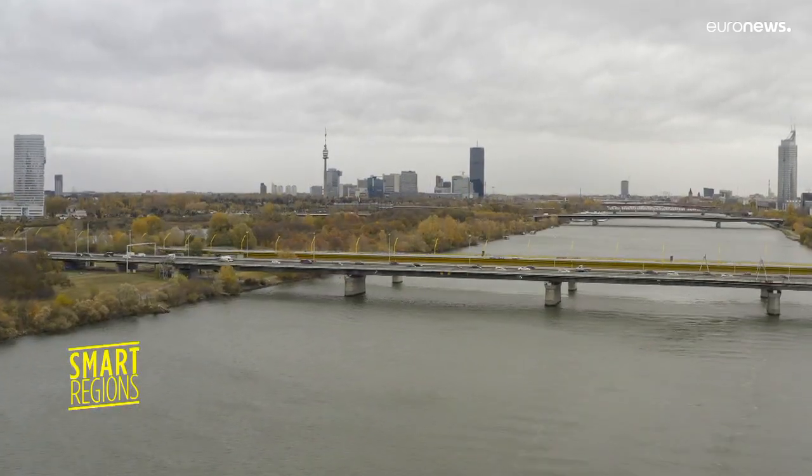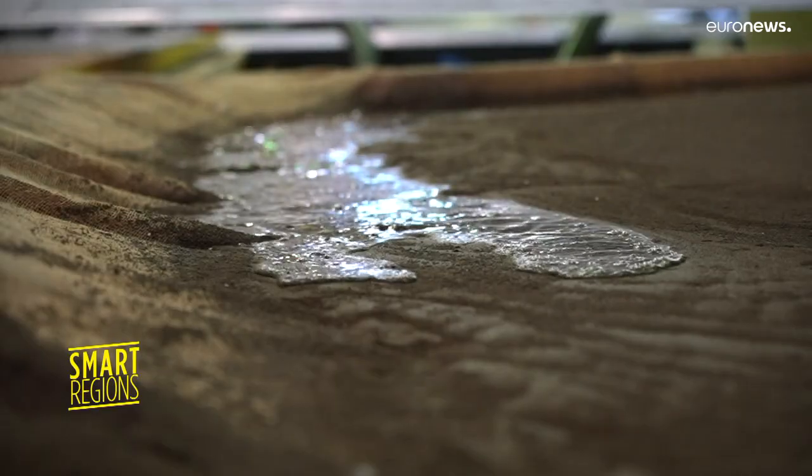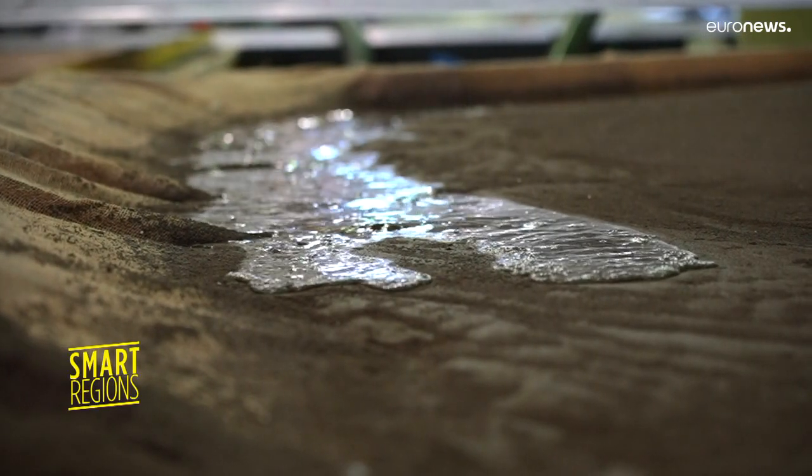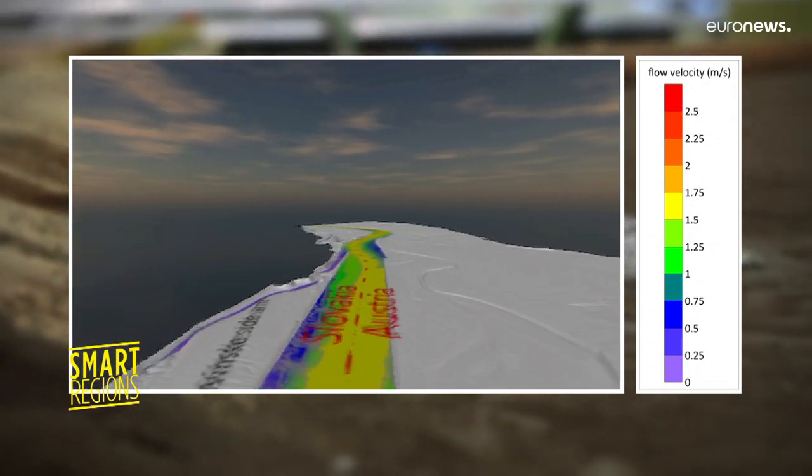To better understand the morphodynamics of the Danube, scientists carry out simulations in this laboratory in Vienna. They have created computer-based models to enable authorities and companies to make better decisions.